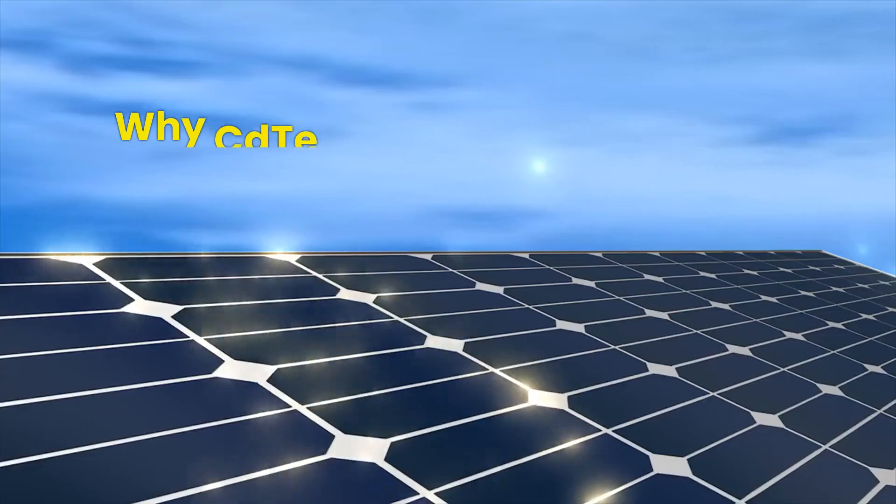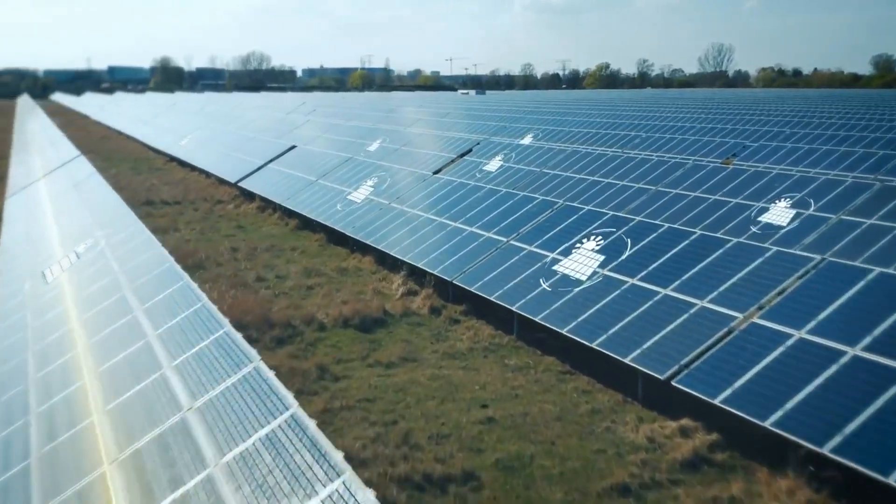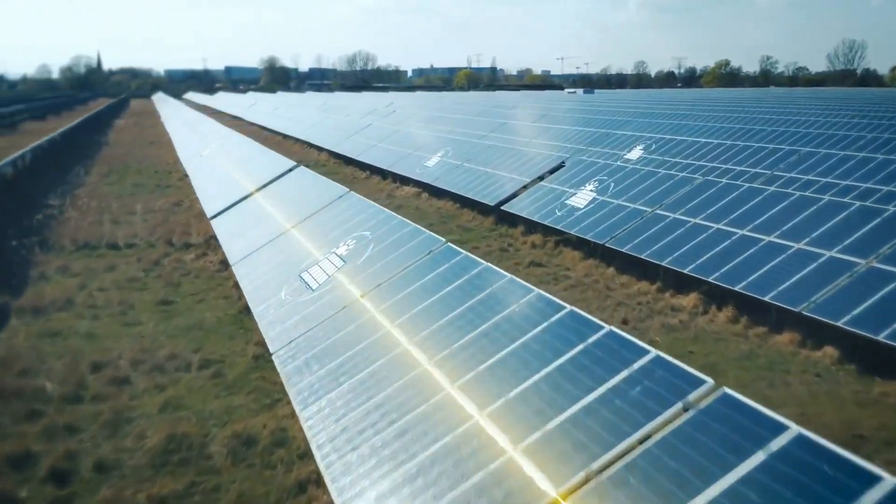Sound crazy? Stick around, because by the end of this video you'll understand why CdTe could overtake silicon and what that means for the future of clean energy.